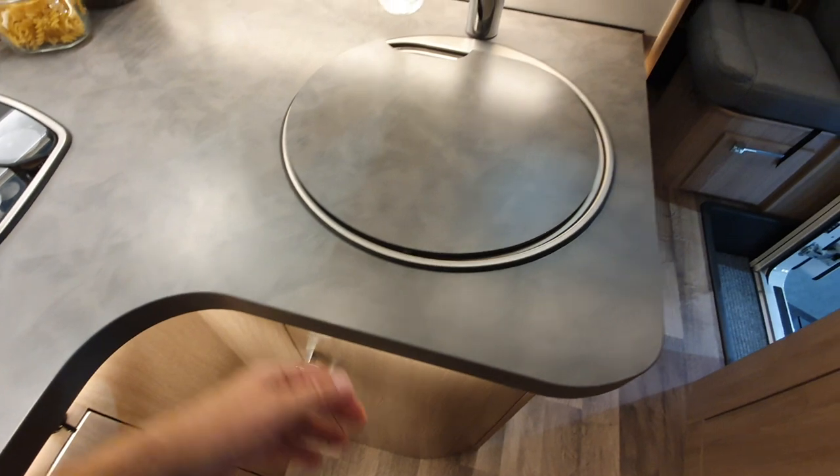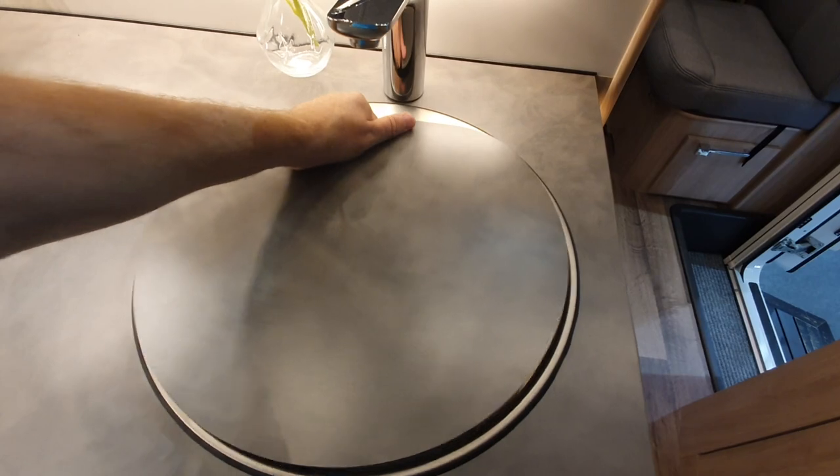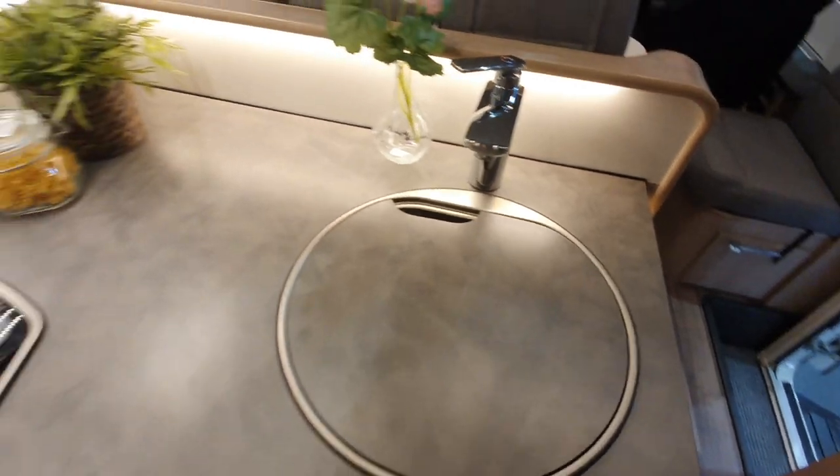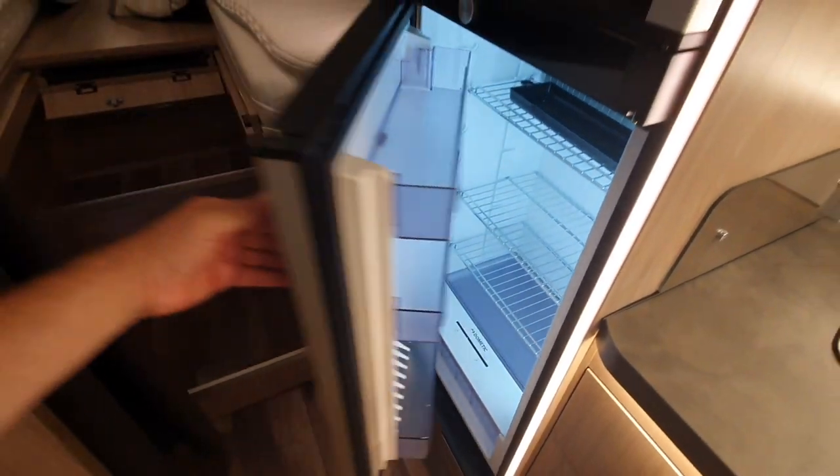Mind you, it was 171,000 — you wouldn't expect it to have been bought off the shelf. Very, very attractive. Although this has been bought off the shelf — it's the same domestic fridge that everyone else has got.